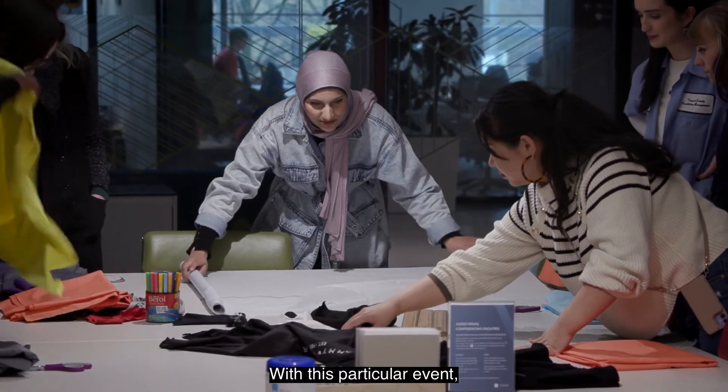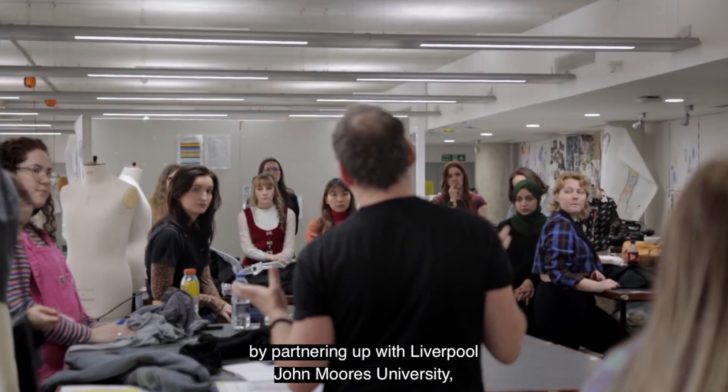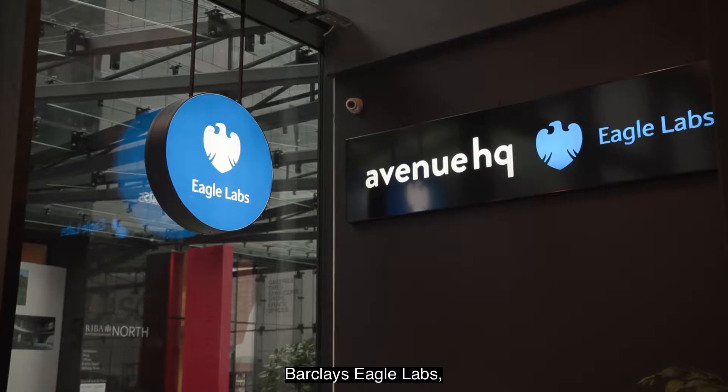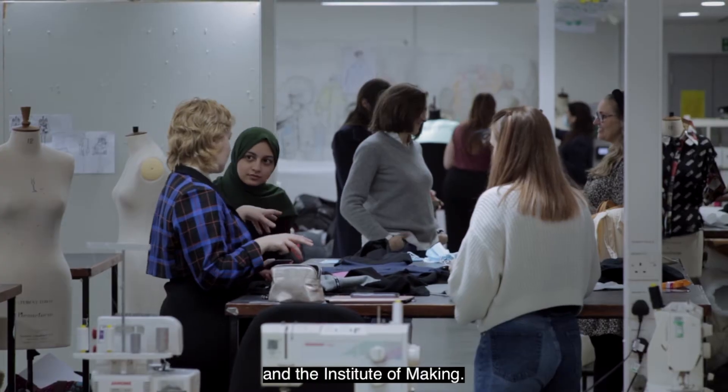With this particular event we decided to look at circular solutions in fashion, by partnering up with Liverpool John Moores University, Barclays Eagle Labs, UCL's Institute of Global Prosperity and the Institute of Making.